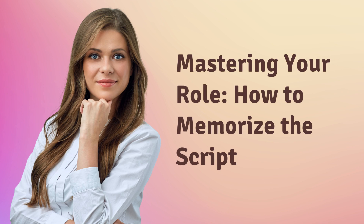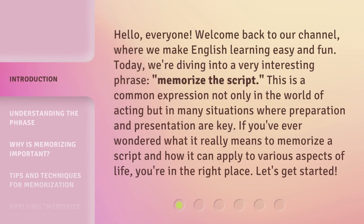Mastering Your Role: How to Memorize the Script. Hello everyone, welcome back to our channel, where we make English learning easy and fun. Today, we're diving into a very interesting phrase: memorize the script. This is a common expression not only in the world of acting, but in many situations where preparation and presentation are key. If you've ever wondered what it really means to memorize a script and how it can apply to various aspects of life, you're in the right place. Let's get started.